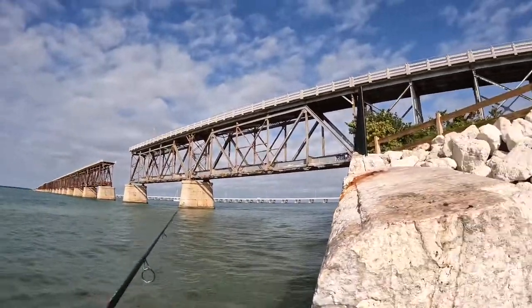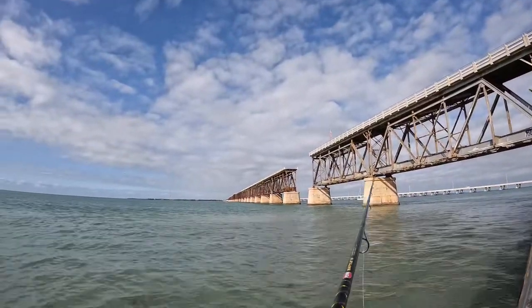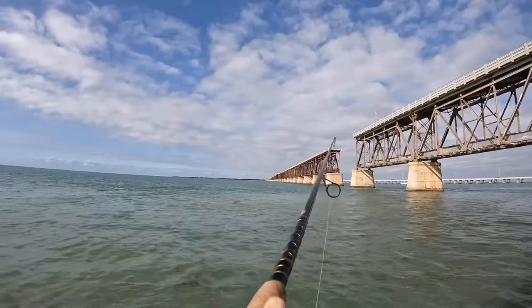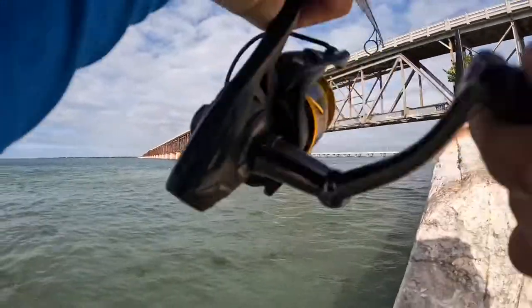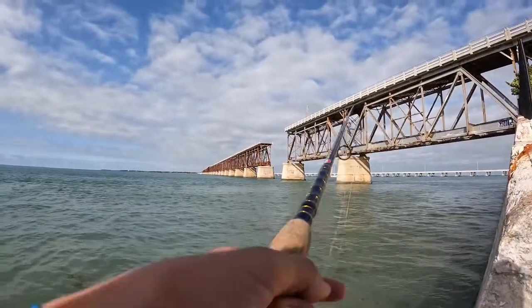I think the small fish we caught was a gray snapper — I'm not really sure though, so if it's another species be sure to let me know in the comments. Thought I was getting bit there for a second.